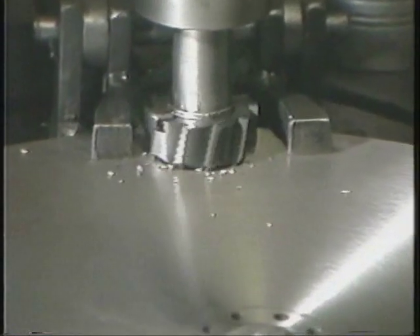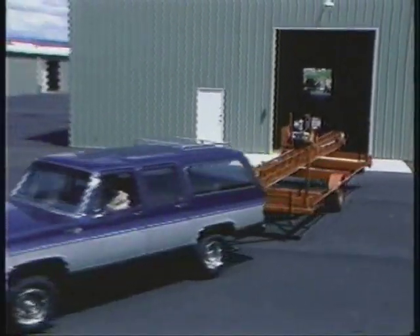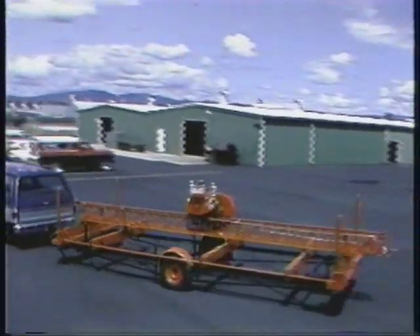Everything is precision engineered, carefully produced, and put to the test in Mobile Manufacturing's own machine shops and assembly plant.